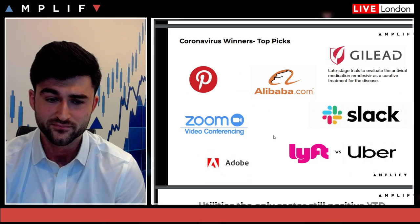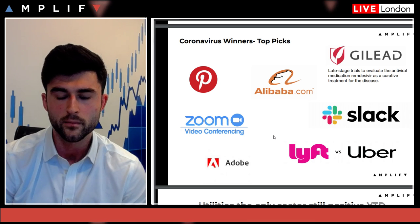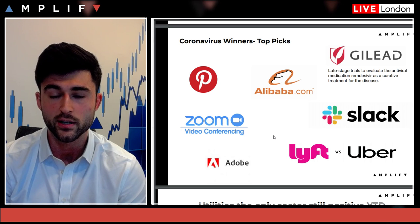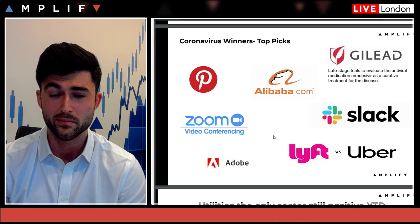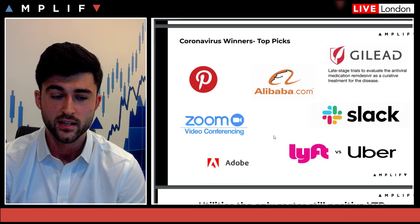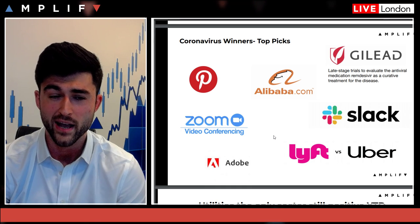My top picks — the coronavirus winners if you want to call them that: Gilead, who are actually producing late-stage trials to evaluate an antiviral medicine as a curative treatment for the disease and have had a really good run recently. Zoom and Slack are two names where major corporations — Deloitte, Goldman Sachs, HSBC — have been telling employees to work from home. I think companies like Zoom and Slack have really big upside potential, though Zoom was already up a lot last year so its valuation is quite rich. There is some more short-term upside as people seek to work from home.